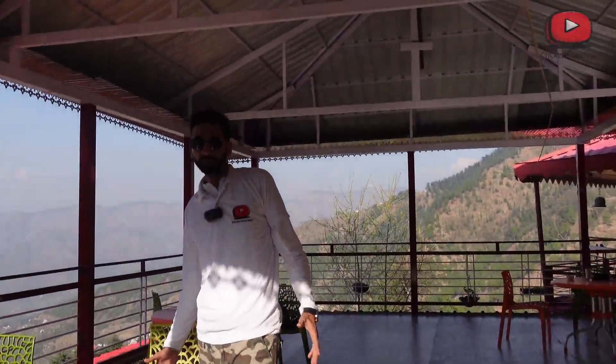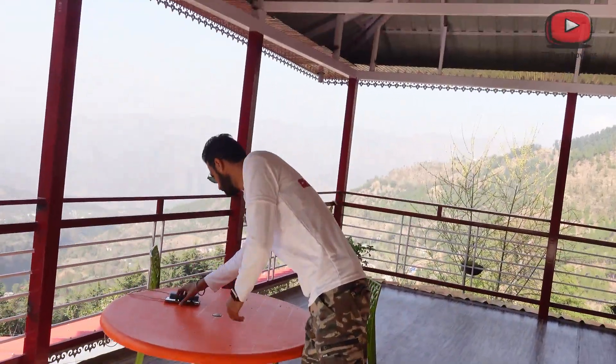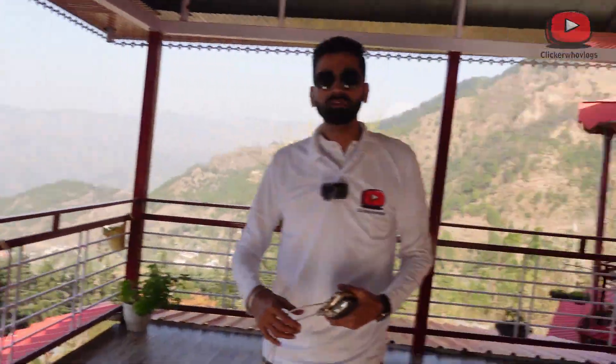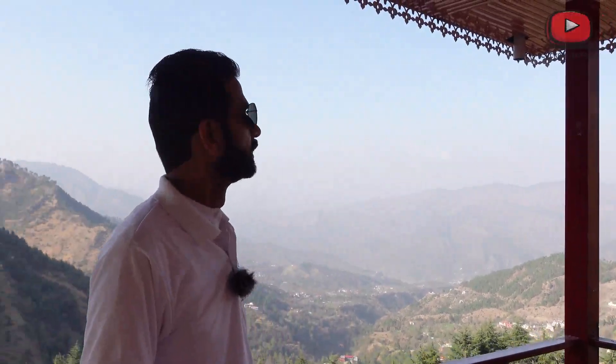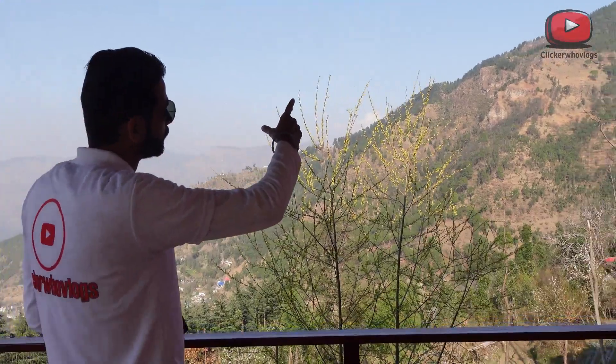This is our dining area. We have now done lunch. My mobile is running low. This is my camera bag. You can see the view from the outside — there is an ultimate view here from the resort.